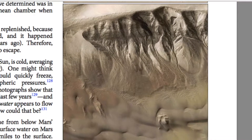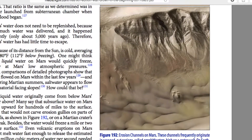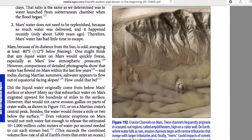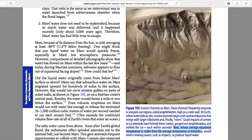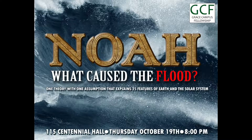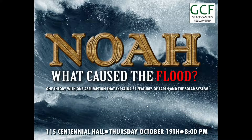How do you get liquid erosion on Mars when the temperature on Mars is below Antarctica — it's below freezing? How do you get water like that?